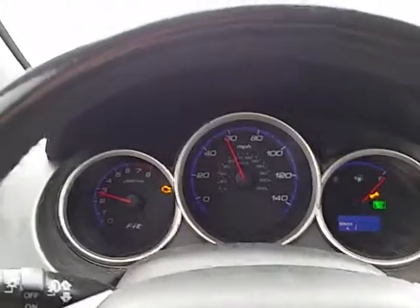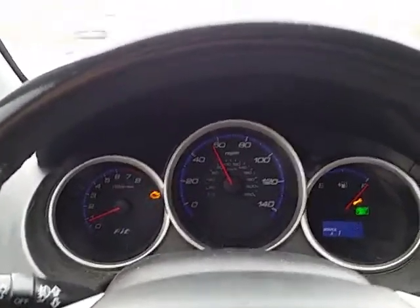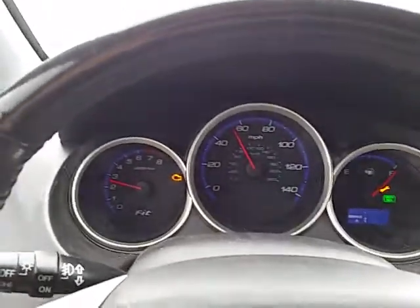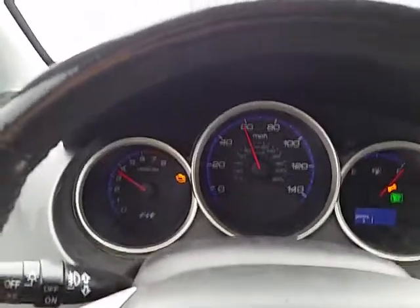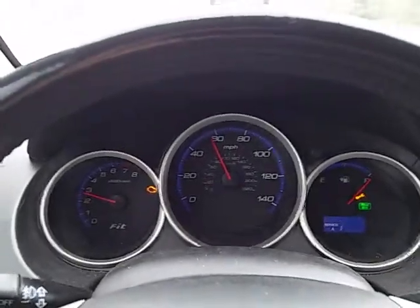It doesn't seem to hesitate. Pushing the clutch is fine, it doesn't stall, doesn't turn off, nothing. Back in gear, good to go. Like I said, the engine is not sounding rough or anything — it's running fine, I have plenty of response.